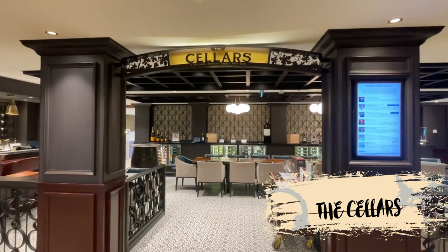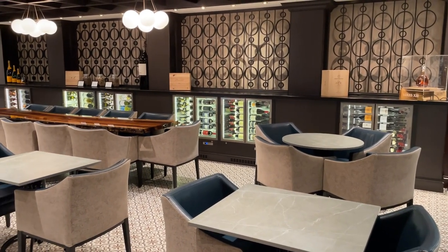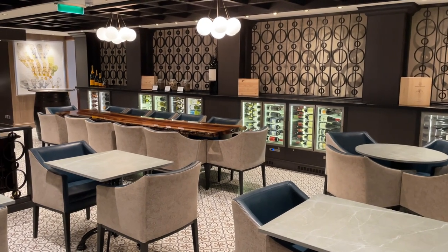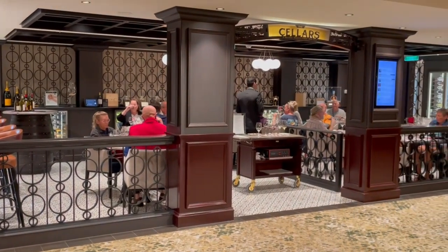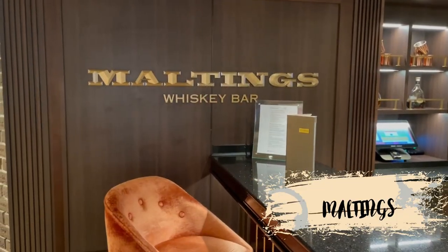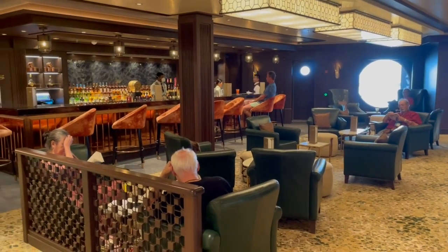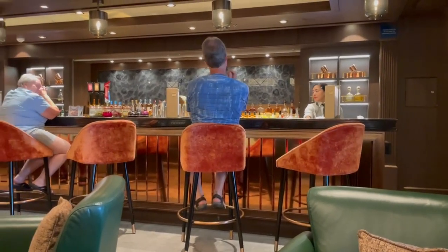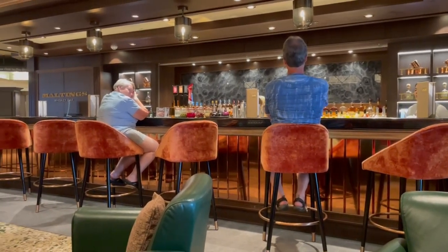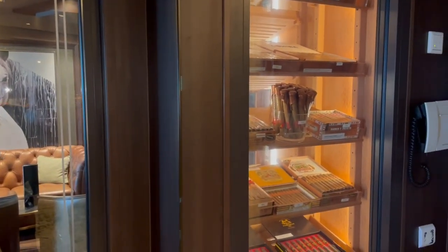Right next to Onda is the Cellars Wine Bar, a Michael Mondavi Family Wine Bar. Here you'll find a vast selection of wines from all around the world. There are several different classes held at the Cellars, including wine and cheese pairing, wine tasting, and wine and chocolate pairings. Just across from the Cellars is the Maltings Whiskey Bar, a very popular spot on the ship. The bar has plenty of couches and chairs and serves a wide variety of international spirits, specializing in whiskeys, scotches, and bourbons. There's also a standard bar menu for non-whiskey drinkers. Here you'll also find the Umidor Cigar Lounge, a sealed room that offers a selection of fine cigars.